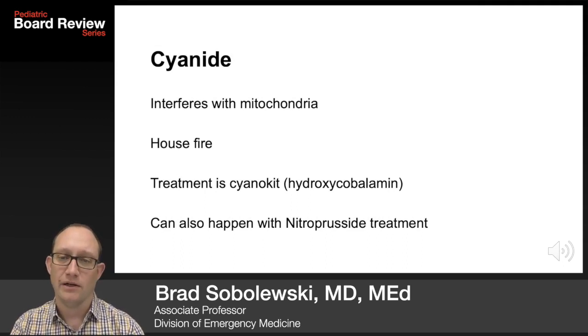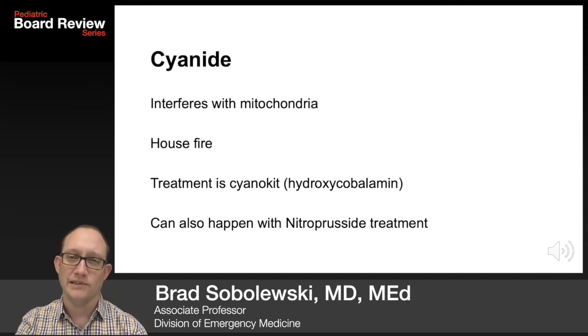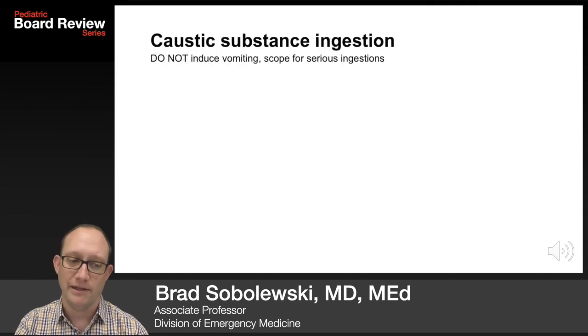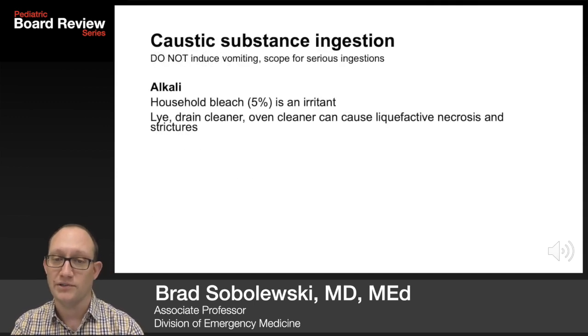Cyanide interferes with the mitochondria — the powerhouse of the cell. You see cyanide poisoning in house fires because it's leached from burning materials like curtains and couches. Treatment is the cyanokit, which is hydroxycobalamin. It can also happen with nitroprusside treatment for blood pressure.